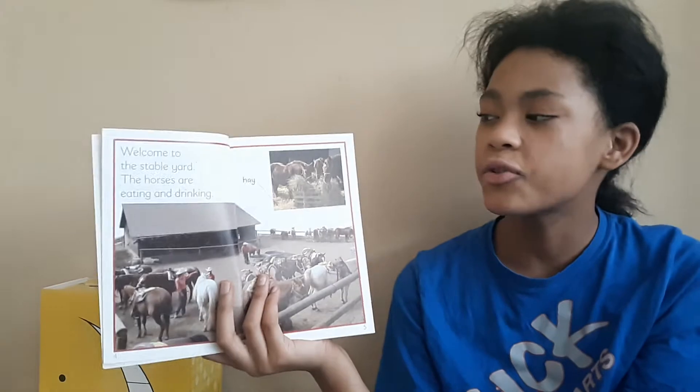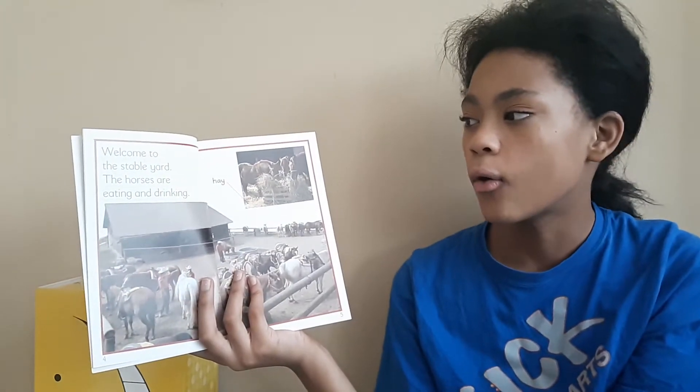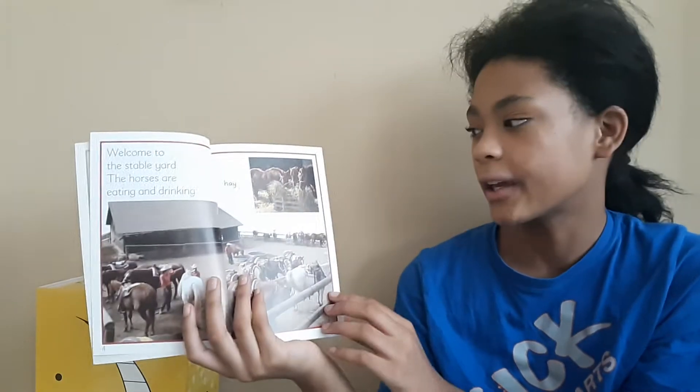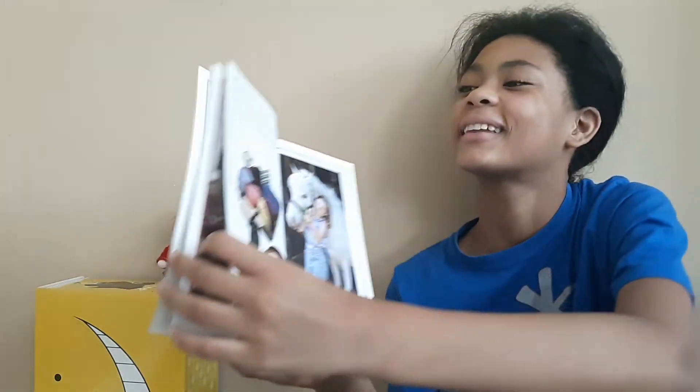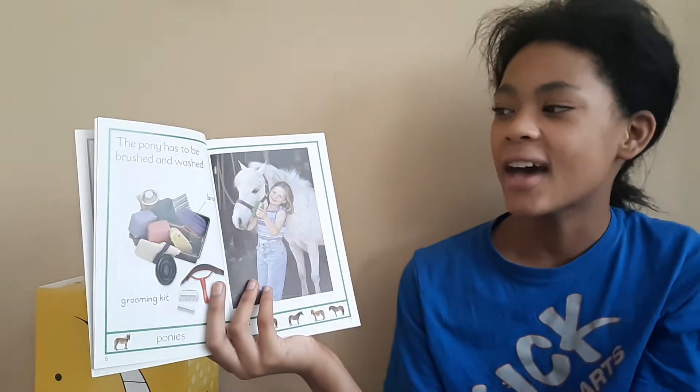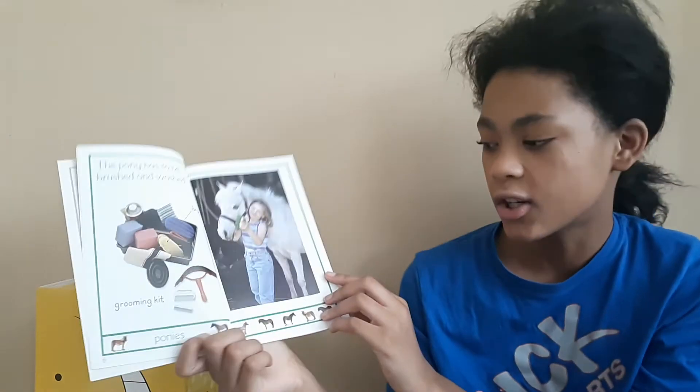Welcome to the stable yard. The horses are eating and drinking. That's some hay. The pony has to be brushed and washed.